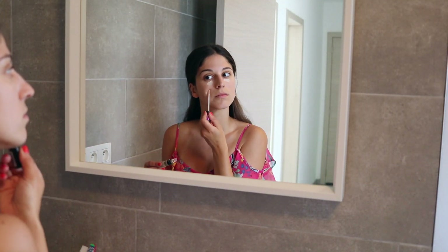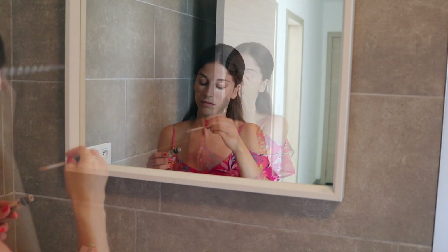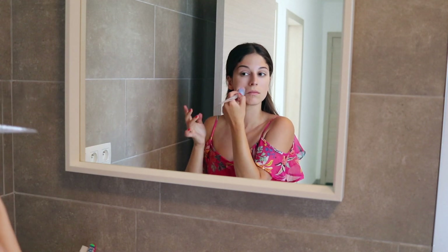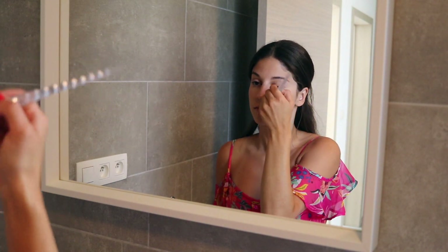Γεια σας αγαπημένοι μου και καλώς ήρθατε ξανά πίσω στο κανάλι μου. Όπως κάθε ημέρα ξεκινάω το πρωινό μου με ένα ανάλαφρο και φωτεινό μακιγιάς για να πάρω δύναμη και να έχω περισσότερο κίνητρο στην ημέρα που ακολουθεί. Σας παίρνω λοιπόν μαζί μου σε μια χαλαρή ημέρα.